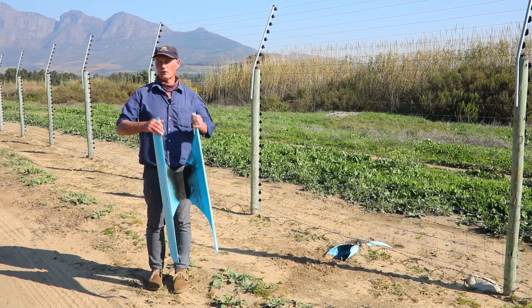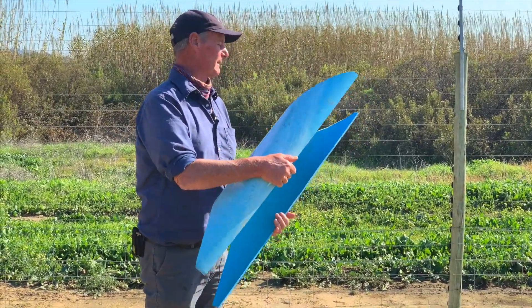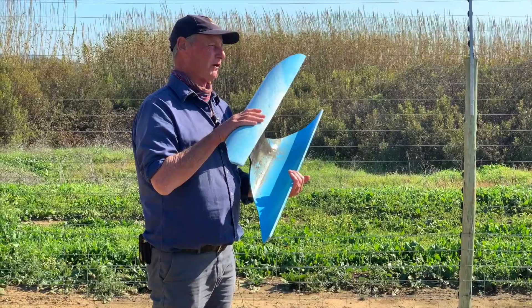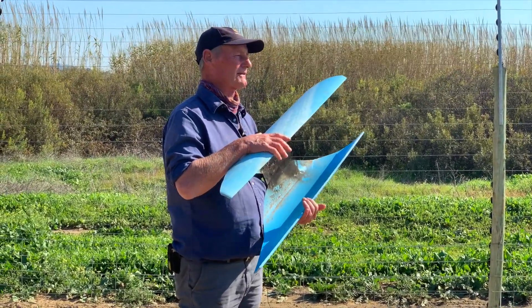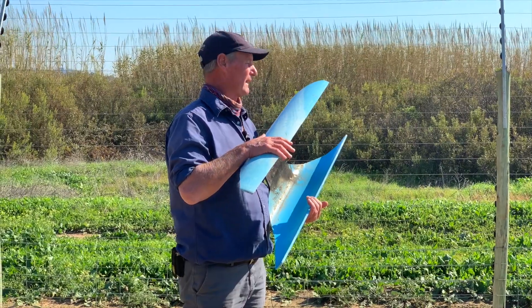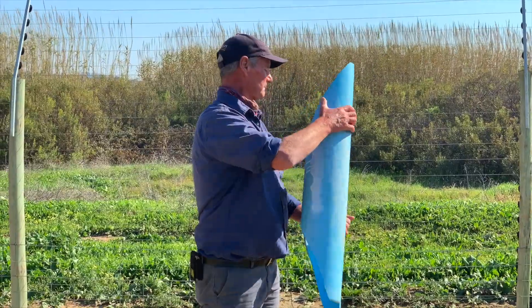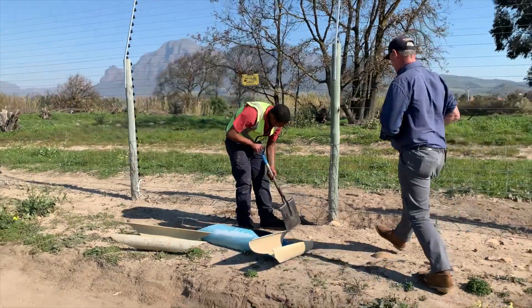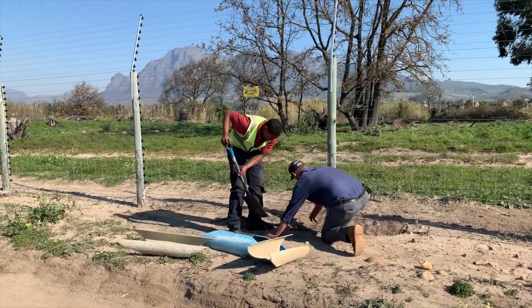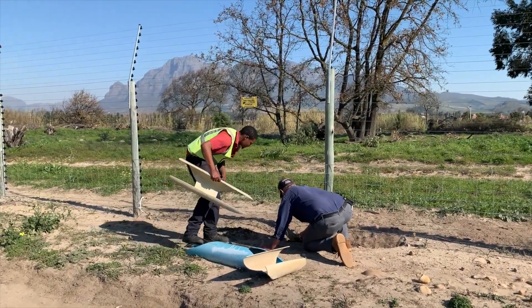We take a piece of water pipe — leftover cutoffs from the development — and we use them as underpasses, basically giving the porcupines another option apart from digging. We monitor the porcupine movement, and when we find a problem area we go in and put the pipes under the fences, and the porcupines soon learn to use them.